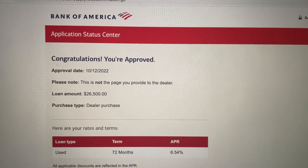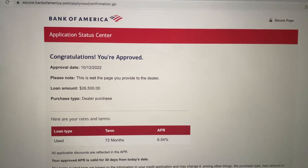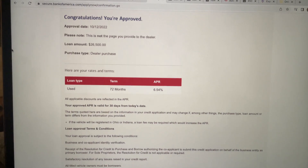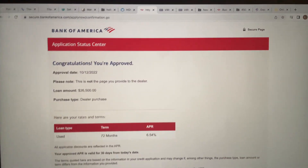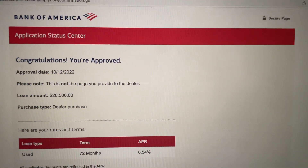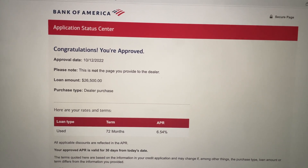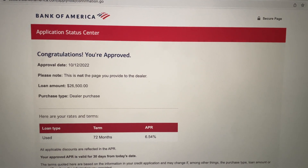Fairly simple process — I did not know it was going to be this easy for approval, but this is what I got approved for. They didn't ask me for any documents or pay stubs or anything like that. They asked me very simple questions.